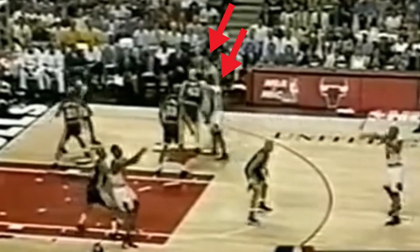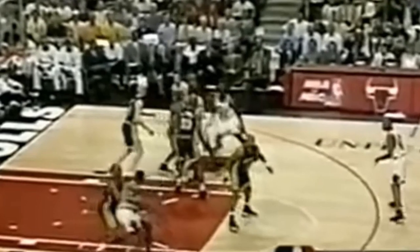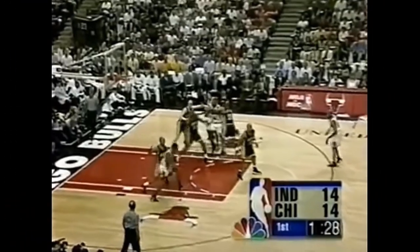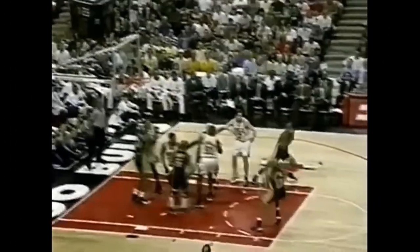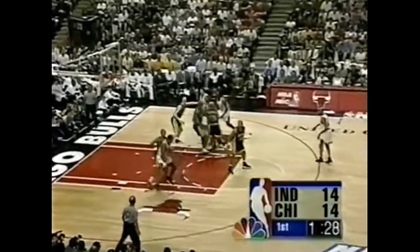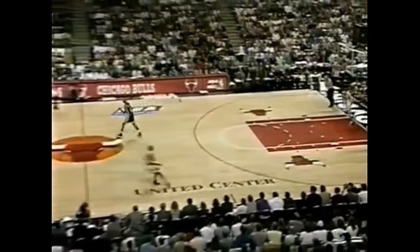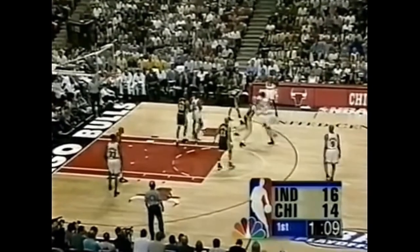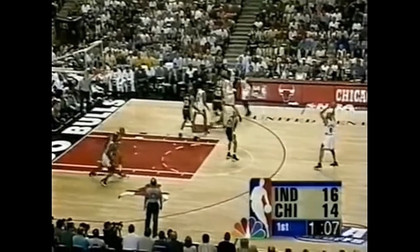Jordan uses these screens, but when he reads that his defender went under them, he cuts back to get rebounding position. Unfortunately for the Bulls, Pippen gets blocked this time. But you can see that Jordan knows exactly what to do based on his defender's positioning, and it's not always with the intent of scoring. This one is a little different because Jordan is on the wing and he actually receives a ball screen, but he immediately throws it to the top anyway. So it still essentially functions the same way as the other plays with a pin down and then a back screen for the big man.